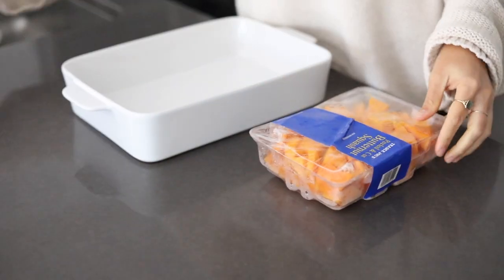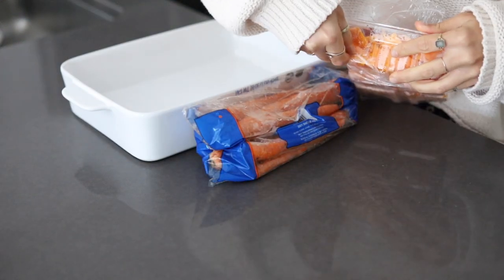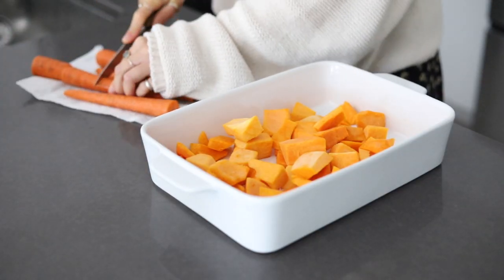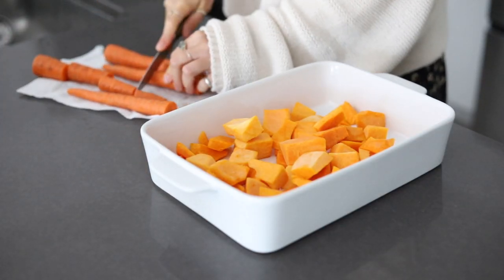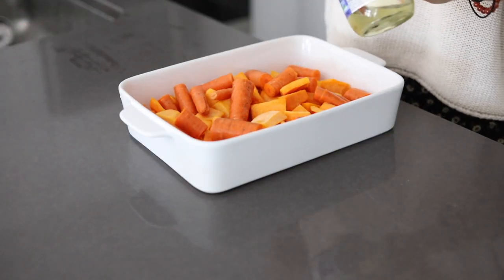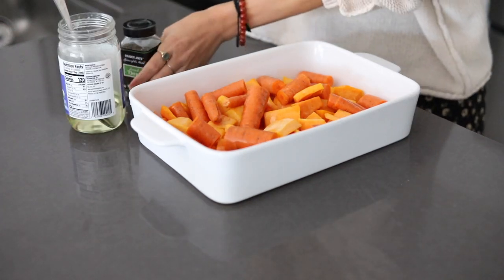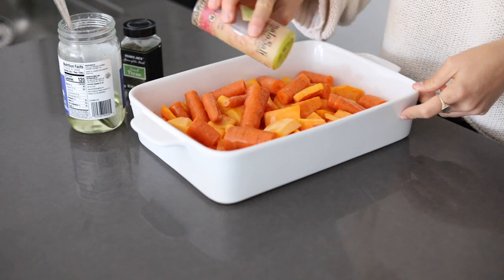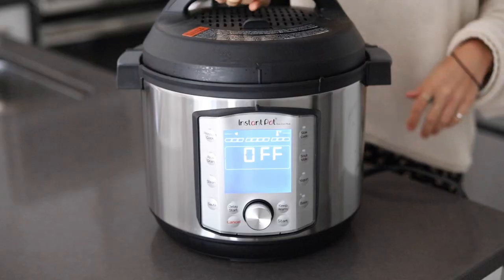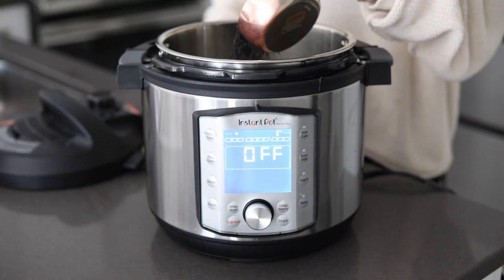We're first going to roast the butternut squash and carrots to make the butternut squash dairy-free cheese sauce. You can buy a whole butternut squash, but I couldn't find them in stores yet so I bought cubed butternut squash and sliced up some carrots — you don't have to make them super small, just enough to roast evenly. Drizzle with a little coconut oil and season with thyme and sea salt. We're going to roast this at about 425°F and get our Instant Pot quinoa and lentils going while we wait.